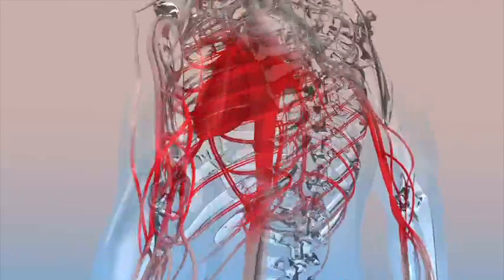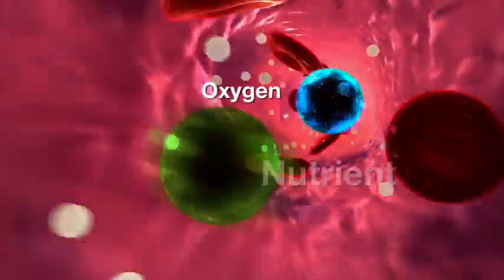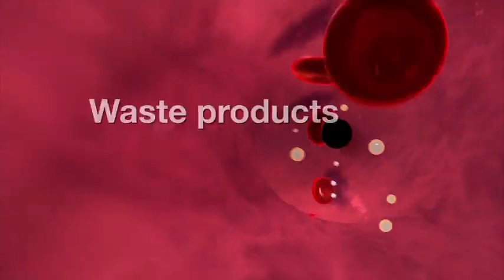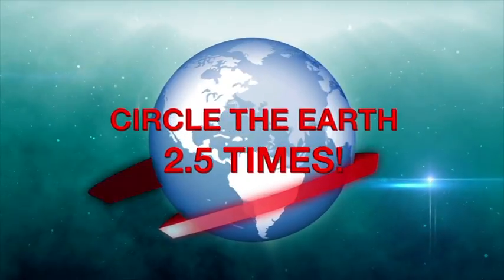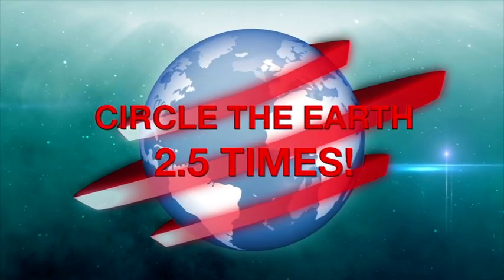Blood vessels are the fountain of life as they enable blood to transport oxygen, nutrients, hormones, and waste products throughout our lifetime. The total length of blood vessels in the average person is 160,000 kilometers — enough to circle the earth 2.5 times.